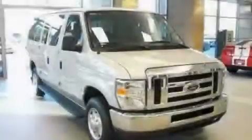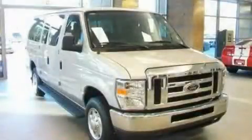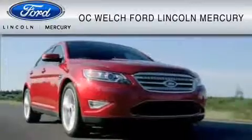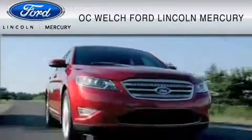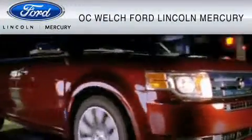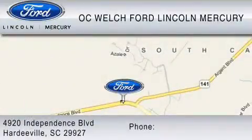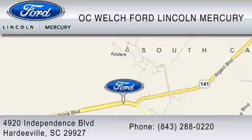Please call today to reserve this vehicle for a test drive. OC Welch Ford Lincoln Mercury is dedicated to do everything possible to ensure that the experience you have selecting your vehicle is as pleasant as possible. You can contact us at 843-288-0220.